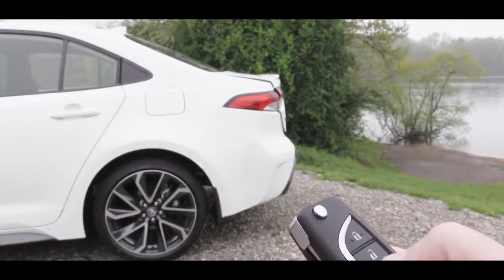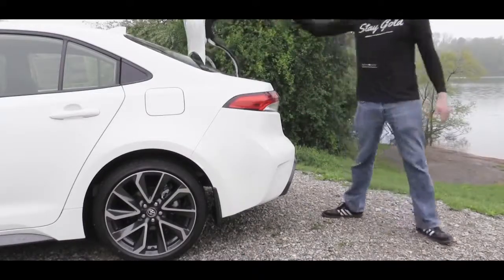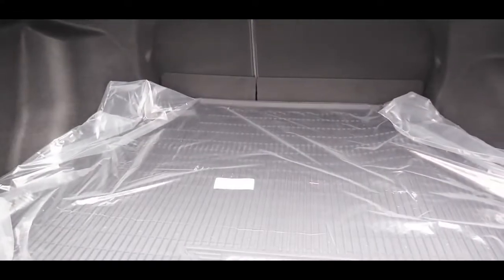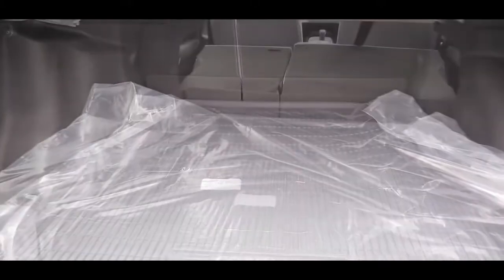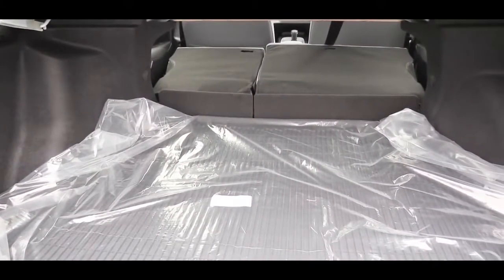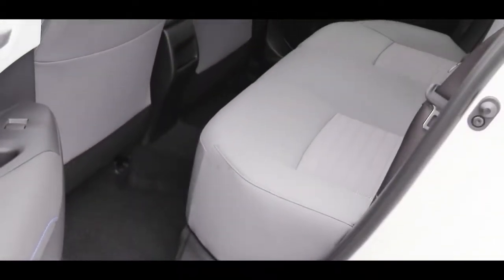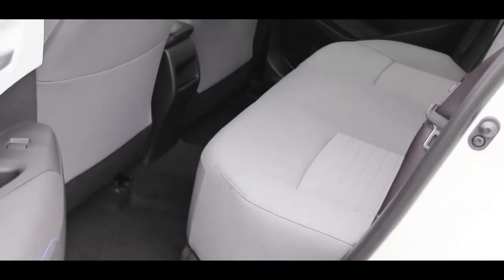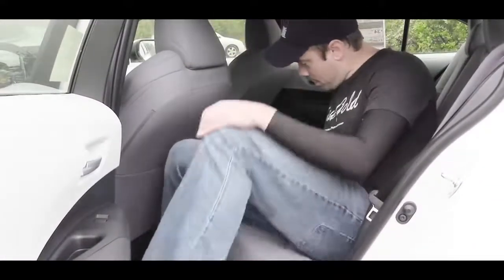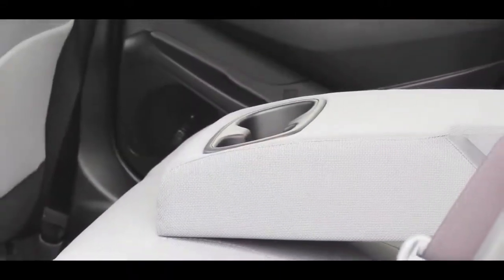At the rear trunk, there is a key fob button to open it on the LE and above. Cargo capacity comes in at 13.1 cubic feet, with a 60/40 split-folding rear seat for extra space when needed. Rear legroom is 41.4 inches — even at six feet tall there's a solid amount of space back there. A rear center armrest with cup holders comes with the LE trim level and up.